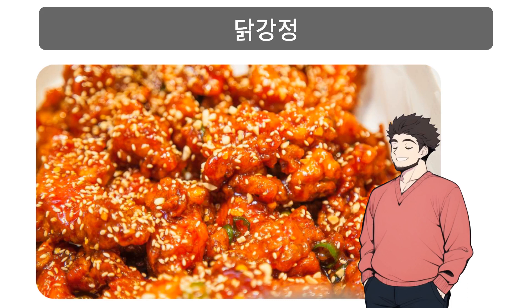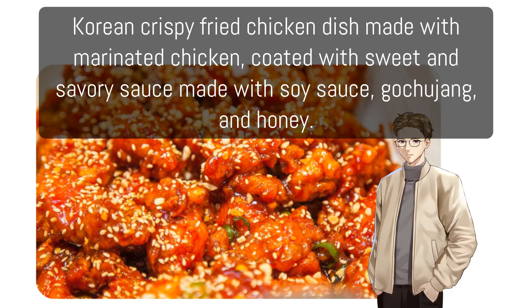닭갈비: Korean crispy fried chicken dish made with marinated chicken coated with a sweet and savory sauce made with soy sauce, gochujang, and honey.